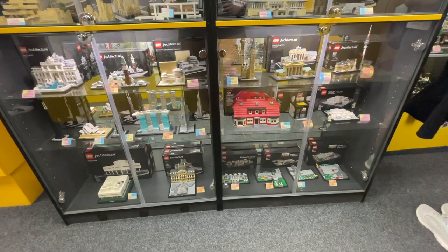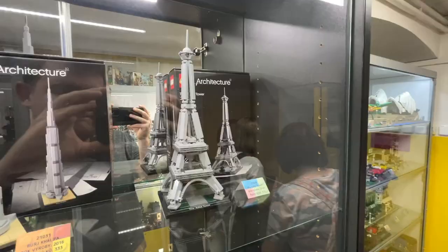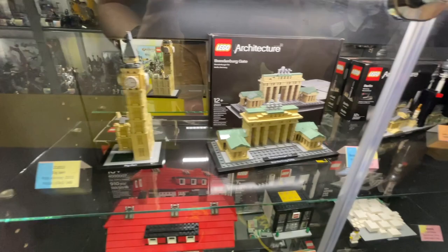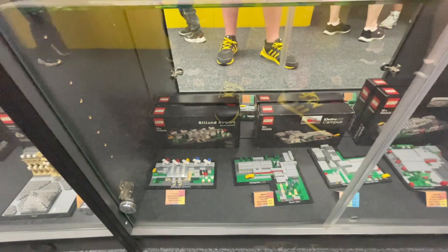This display case honestly might be my holy grail of LEGO sets — it is the LEGO Architecture line, which I absolutely love. They had many of these really old architecture sets released before I even started collecting the line, so it was amazing to see all of them here. There was so much variety, including some really exclusive ones like the LEGO House and the LEGO Store, plus old Kirk's House and even more Billund exclusive sets down below.